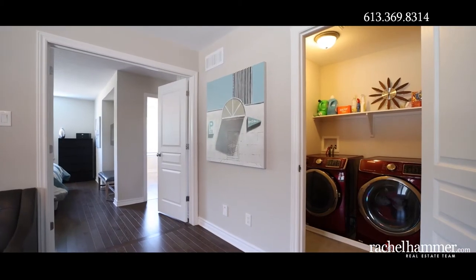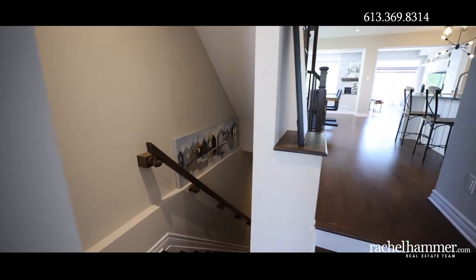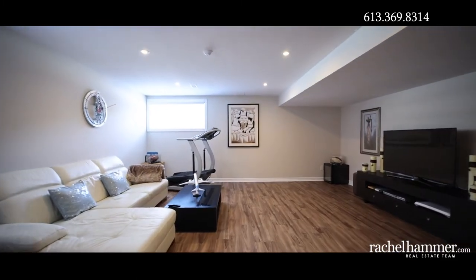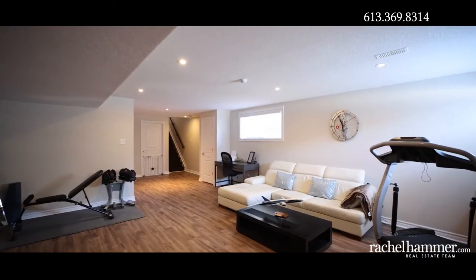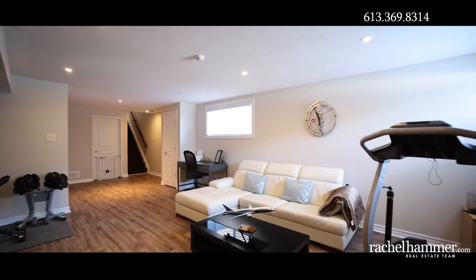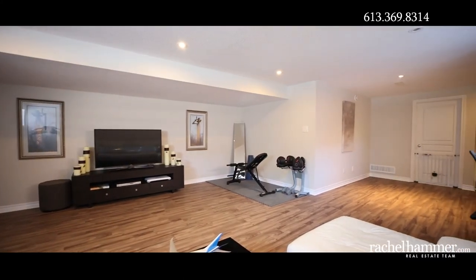For your convenience, this home offers second-floor laundry facilities. Downstairs, the finished basement extends your family's living space — perfect for an entertainment center or playroom. The basement features pot lights, two large windows, and durable laminate flooring. On this level you'll also find two large storage areas and a rough-in for a future bathroom.